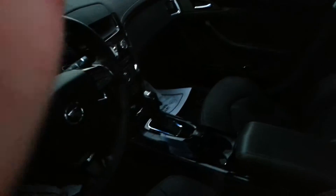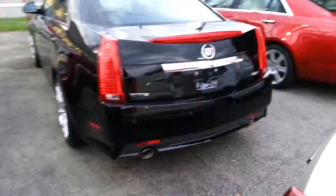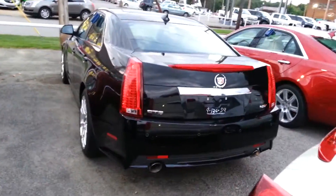I'll let you take a look at the interior here. It has the navigation — that center screen lifts out. Beautiful car. It does have your ultra view panoramic sunroof, your reverse camera, dual exhaust, and backup sensors — all that good stuff.